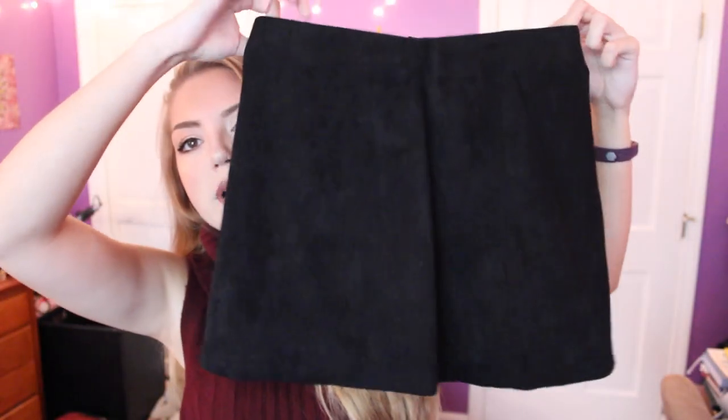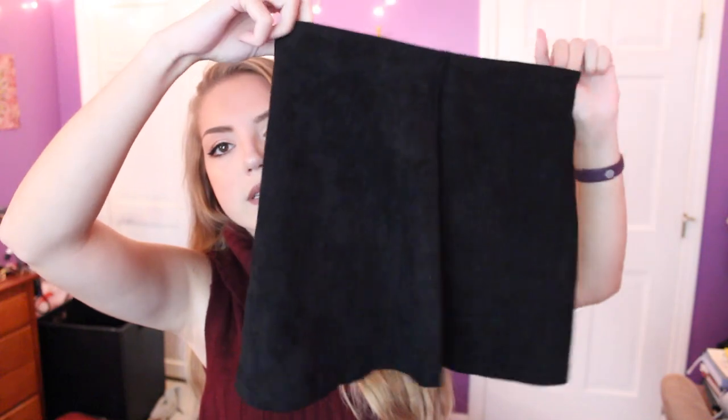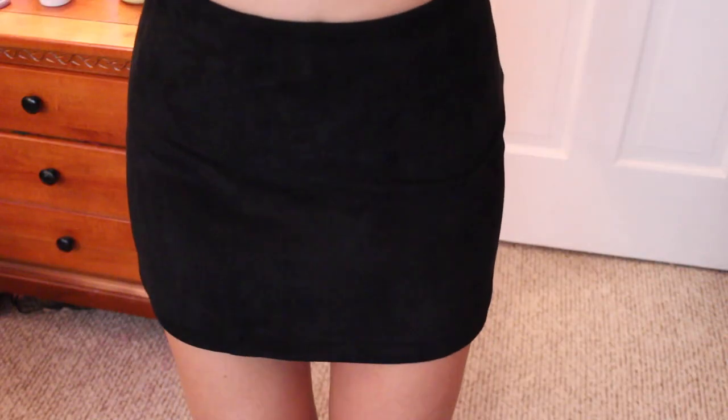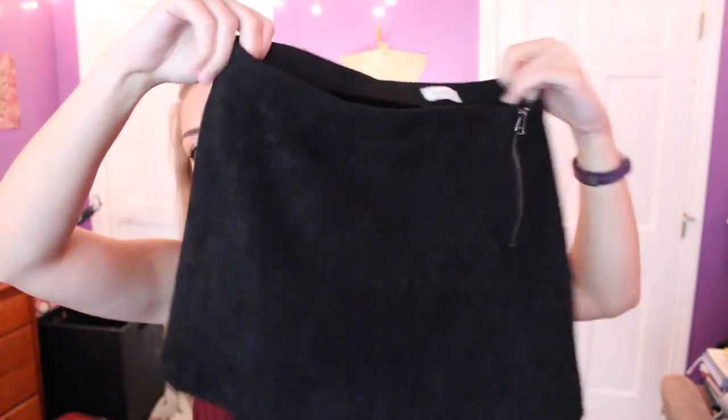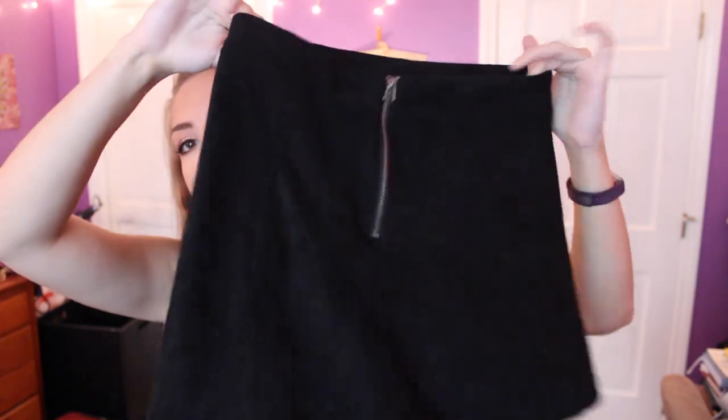Next, I went to the Brandy Melville in Boston and I just got one thing: a black suede skirt. Very surprising — I have like a million suede and corduroy skirts and I love skirts. So this one's just black, and it has a zipper on it. Technically the zipper is supposed to go on the side of your hip, but you could wear it straight in the back or right in the front — it really looks good anywhere because it's an exposed zipper. Really nice suede and good quality because it's from Brandy.